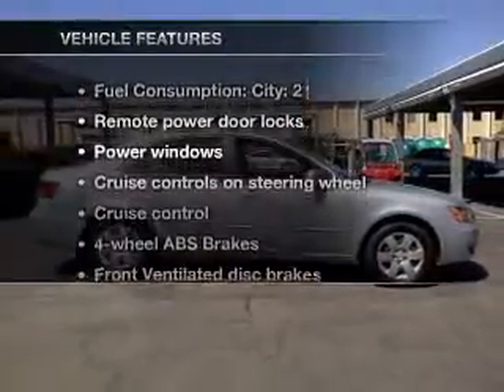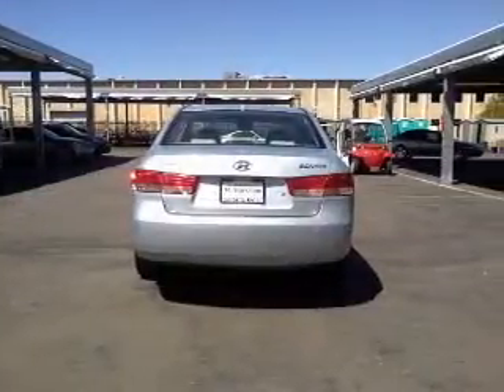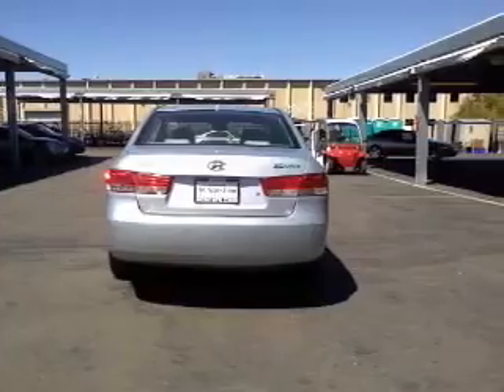Enjoy these notable features that are included in this vehicle: air conditioning, power door locks, power windows, power steering, cruise control, power mirrors, an alarm system, and an AM FM stereo with an MP3 player.